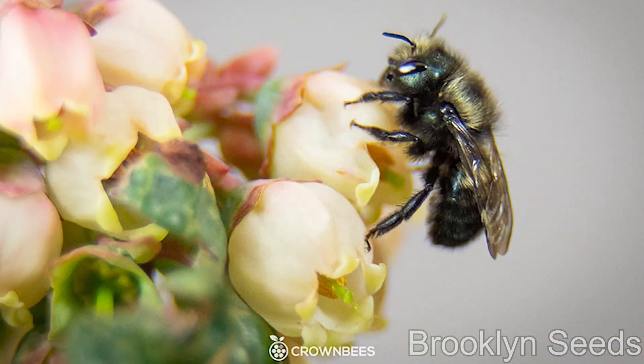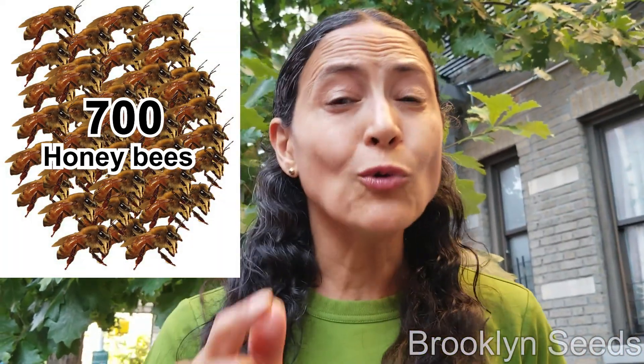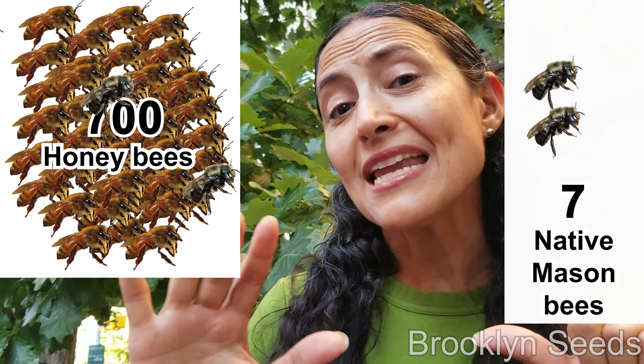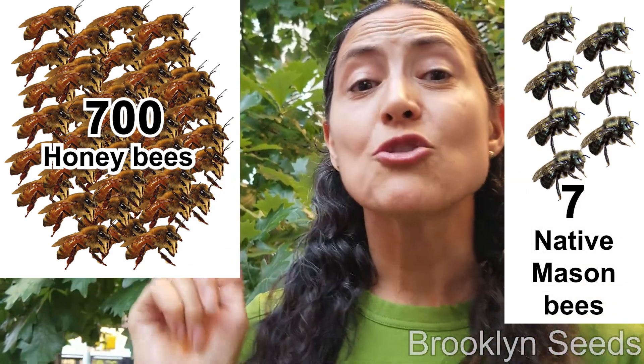We all know the bees are in trouble. But did you know that honey bees are not native to North America? Do you know which ones are native? Mason bees. Have you heard of mason bees? Listen to how important their survival is for our survival. It takes 700 honey bees to pollinate one apple tree, but only takes seven native mason bees to do the exact same job.